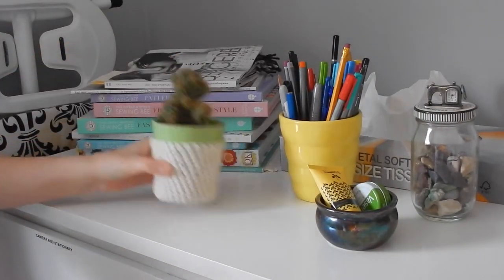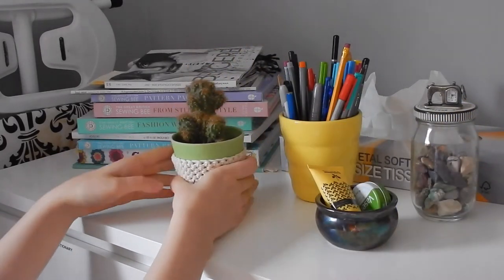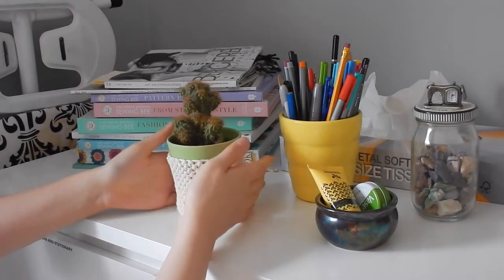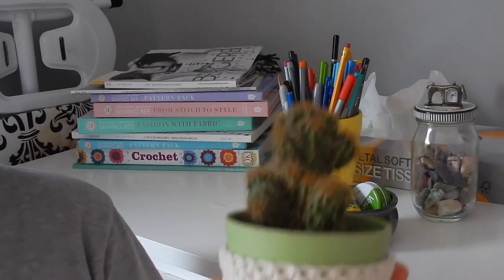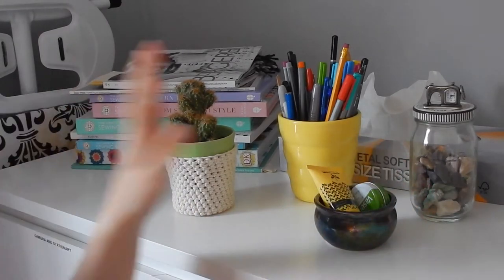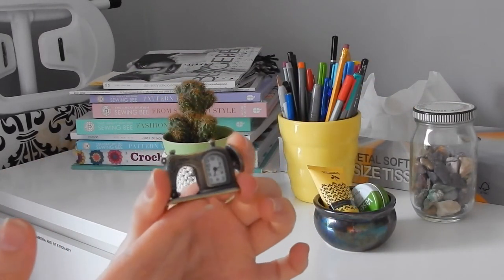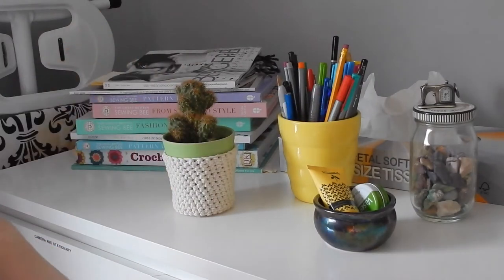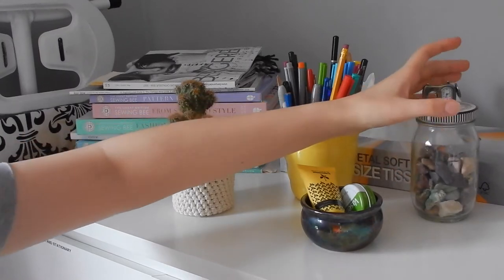I've also got my Great British Sewing Bee books, my crochet book, all that kind of stuff. I have my little cactus which has been named Vronk — or my dad calls him Spike. And this is a little crocheted cover cosy that I just thought looked quite cute. I have a little pot here with my hand cream and my lip balm in, a small clock which is shaped like a vintage sewing machine, a pen pot and a glass of rocks that my dad collected.